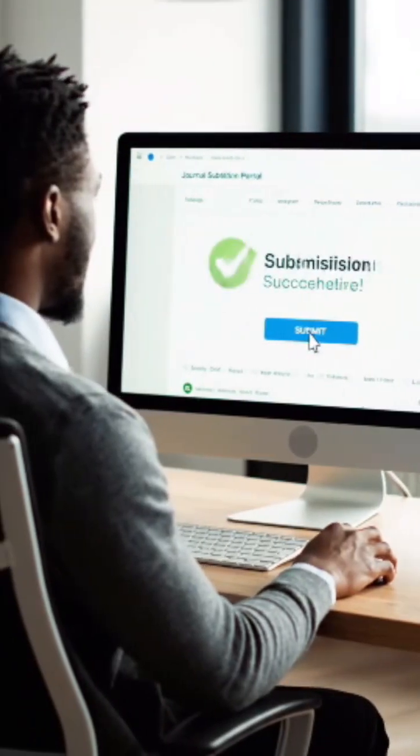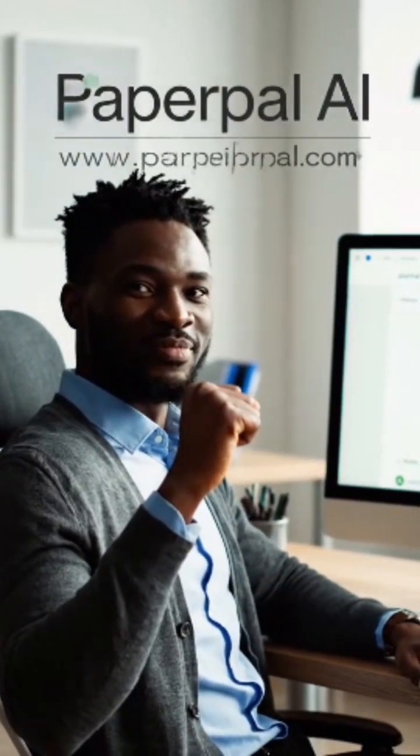Want a smarter academic writing assistant? Check the link in the description to try PaperPal AI today, and subscribe for honest reviews.